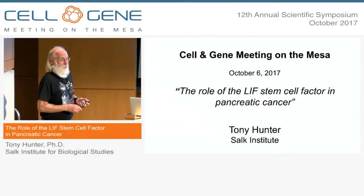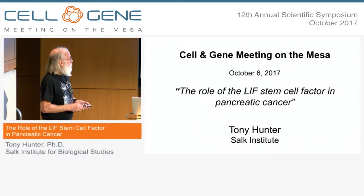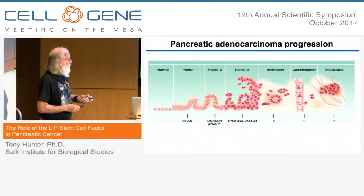I want to tell you today about some recent and unpublished work on the potential role of the LIF stem cell factor in pancreatic cancer.